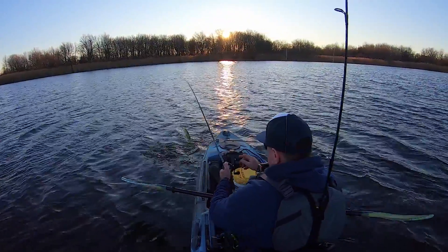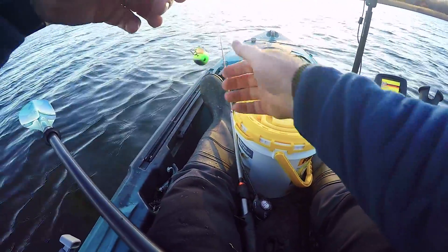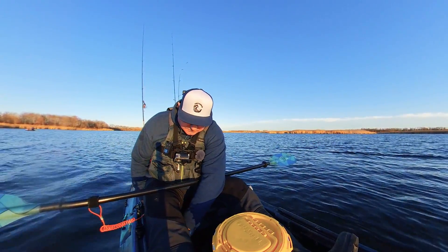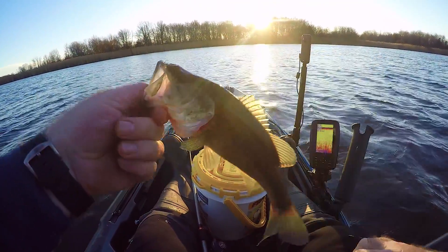Fish on! All right — kicked him off into the boat. There he is, another tiny one.